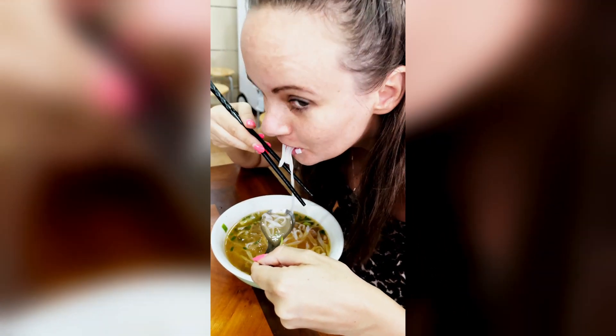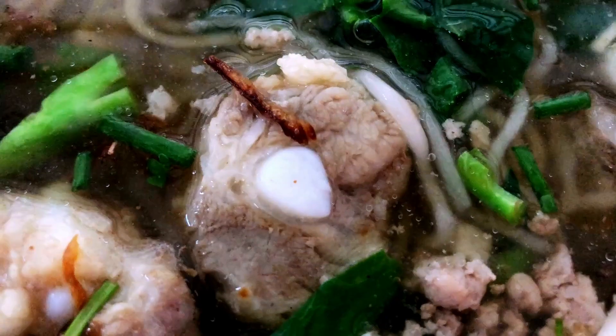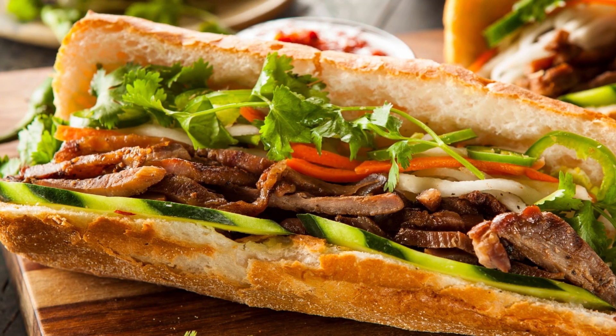Number four: Vietnamese cuisine. You have to try local dishes like the famous Vietnamese Pho or the sandwich Banh Mi at different street food stalls or local restaurants. Pho is a Vietnamese soup dish consisting of broth, meat, rice noodles and herbs. Banh Mi, on the other hand, is a very popular sandwich made with a crispy baguette filled with grilled meat or tofu, vegetables and fresh herbs.